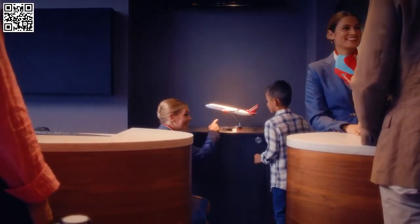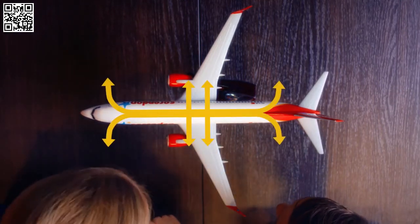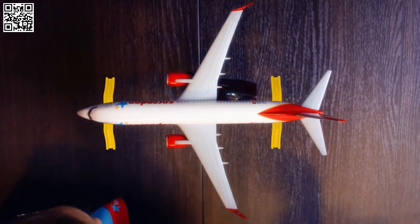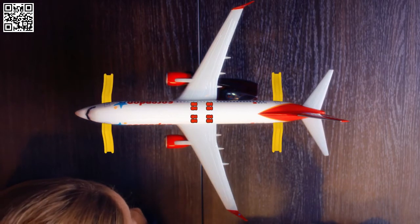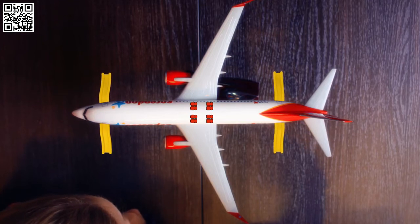The emergency exit doors are located in the front, middle, and rear sections of our aircraft. The cabin crew will direct you to the escape slides if an evacuation is necessary. Passengers seated next to an overwing exit will be expected to open it in an emergency. Passengers who are unwilling to open the exit must ask the cabin crew to change seats.